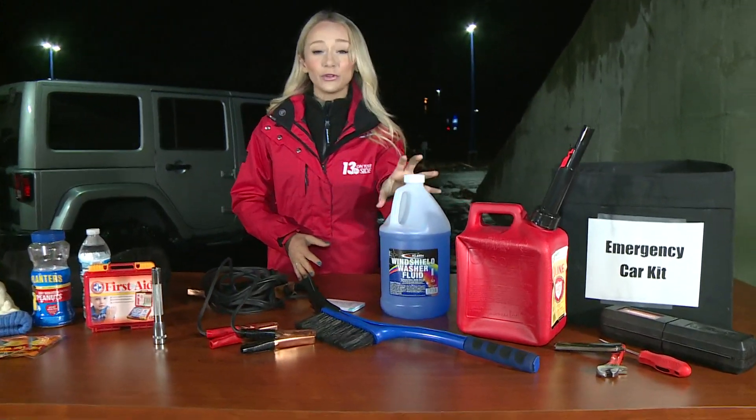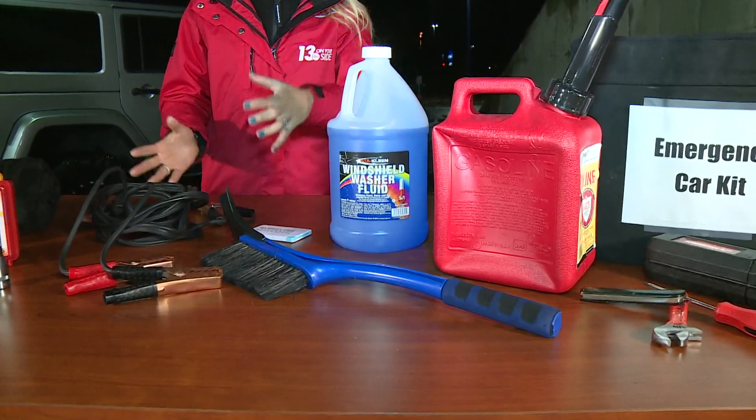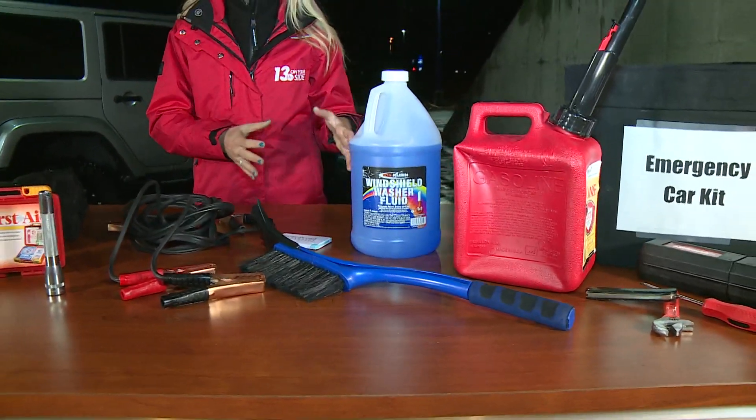Windshield wiper fluid — this is extremely important. This can sneak up on you. You run out of that fluid out of nowhere and then you end up not being able to see during blowing snow.